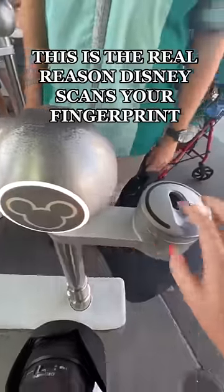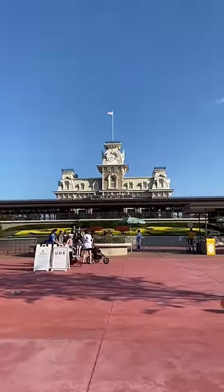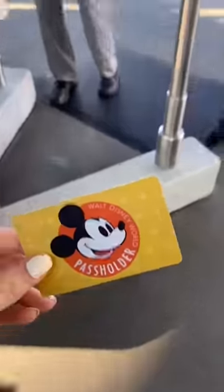This is the real reason Disney scans your fingerprint. And no, it's not because they want to track you in the parks, and they don't even have a database of the fingerprints. It's actually to prevent ticket fraud.